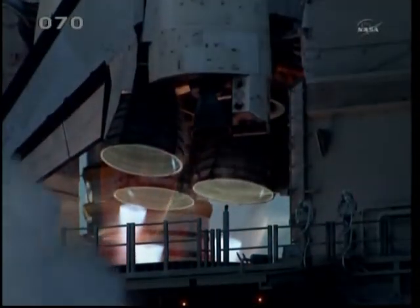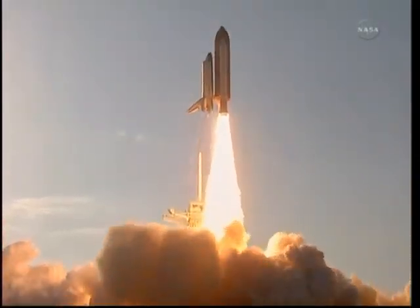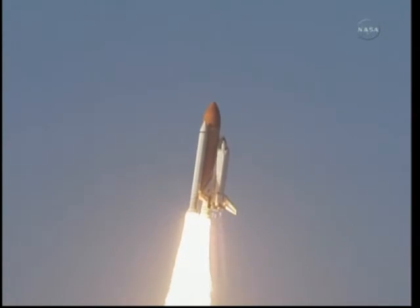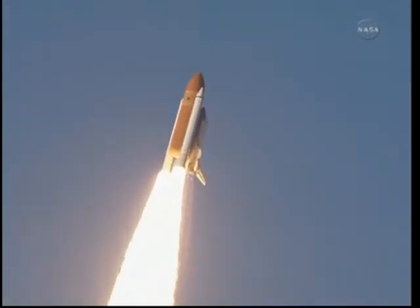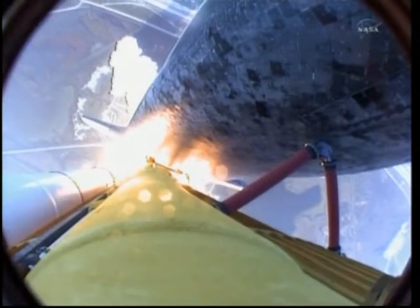We have main engine start. Two, one, booster ignition, and the final liftoff of Discovery — a tribute to the dedication, hard work, and pride of America's space shuttle team. The shuttle is clear of the tower. Discovery now making one last reach for the stars.